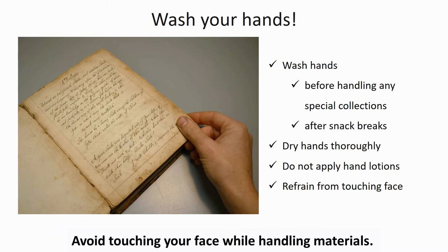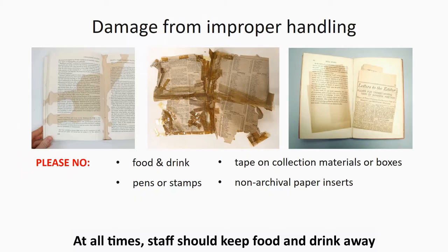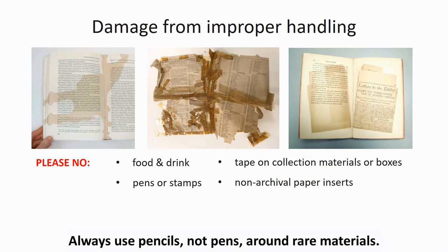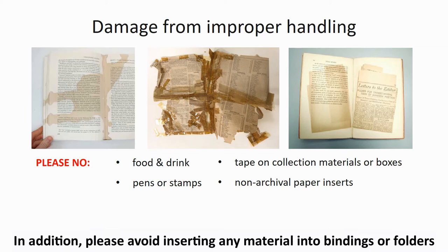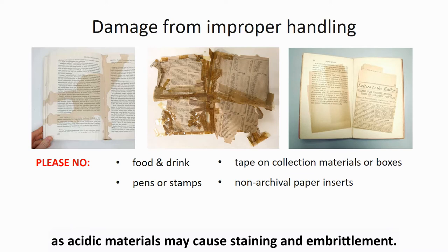Avoid touching your face while handling materials. At all times, staff should keep food and drink away from collections and all work surfaces where rare materials are handled. Always use pencils, not pens, around rare materials. Never use tape on collection items or boxes. In addition, please avoid inserting any material into bindings or folders unless it is undyed, archival paper or interleaving, as acidic materials may cause staining and embrittlement.